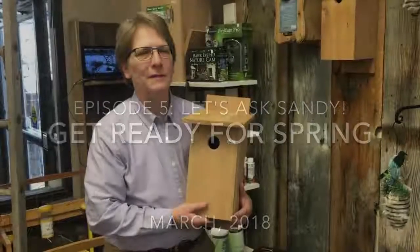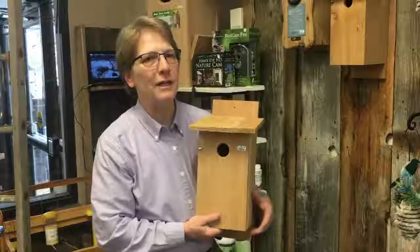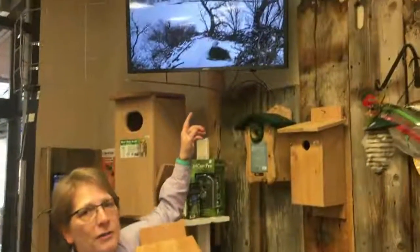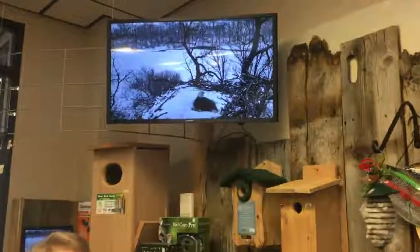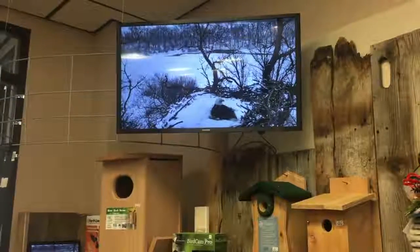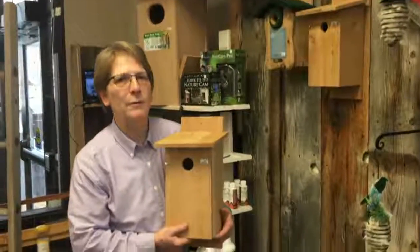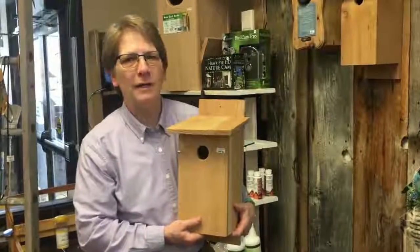Hi, this is Sandy from Birds and Beasleys, and believe it or not, spring will be coming. There are some birds already starting to nest. If you look up on my monitor at explore.org, the bald eagles are now starting to nest — that happens to be one in Iowa. We'll be looking at ospreys coming soon, and there are birds that will be coming back to nest.